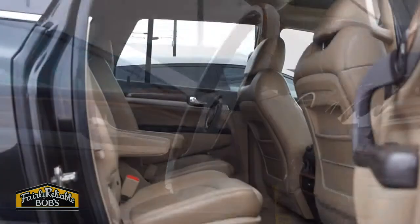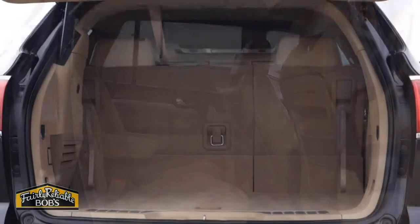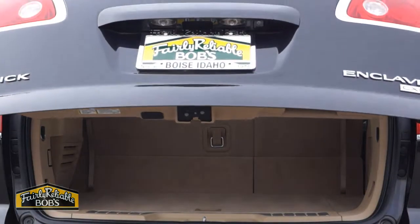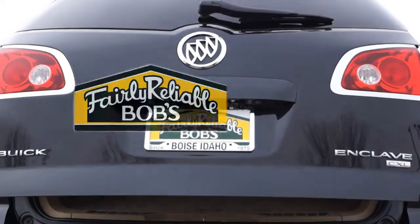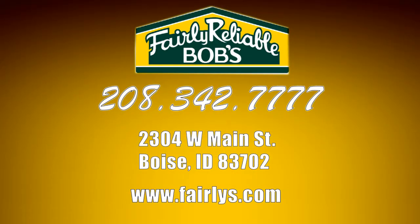It even features a DVD system for those long trips. Everyone in your family will be happy in this Enclave. Call Fairly Reliable Bob's today at 208-342-7777. We've been right on the corner and right on the deal since 1975.